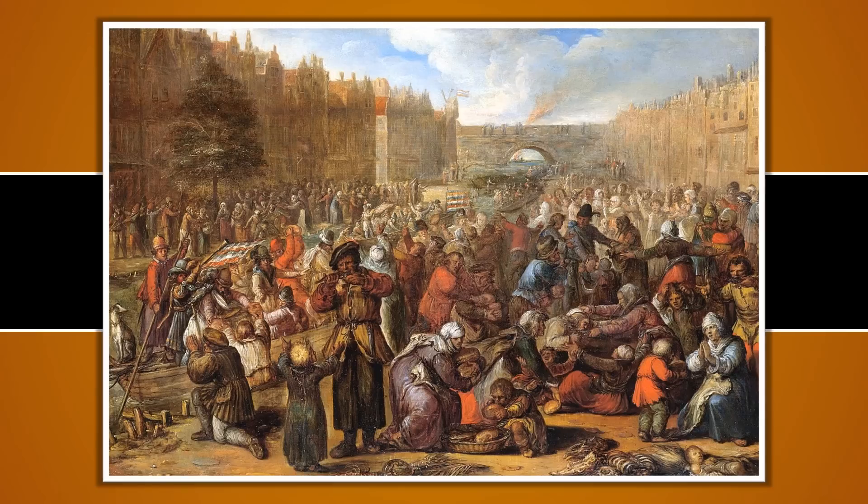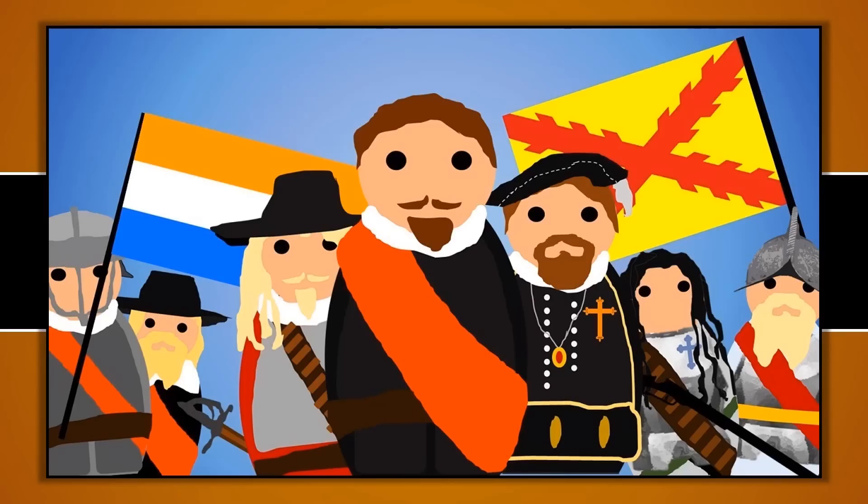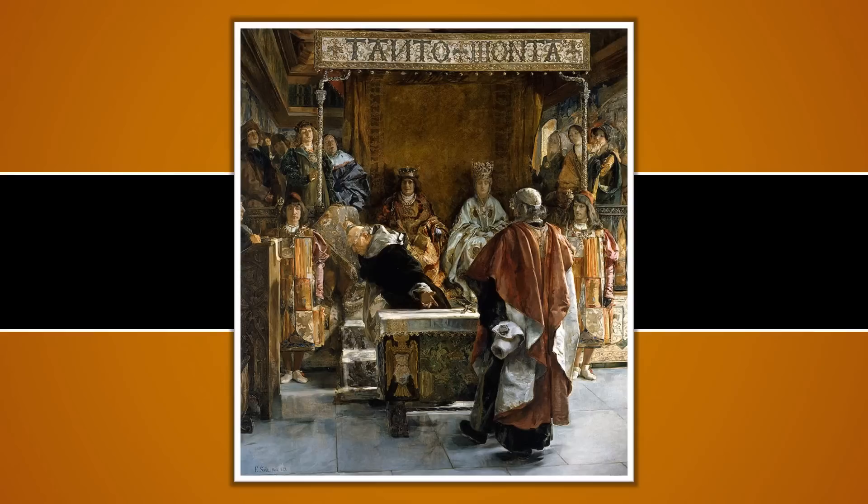For much of the Middle Ages, what is today the Netherlands was under the control of various political entities, although towards the end of this period it became largely consolidated within the Holy Roman Empire. Since 1566, however, many of the Dutch had been in open revolt against their Spanish ruler, Philip II, and eventually sought to create their own independent state. At the time, they were suffering largely at the hands of the Spanish, and economically they wanted to get back at them and their Portuguese allies.